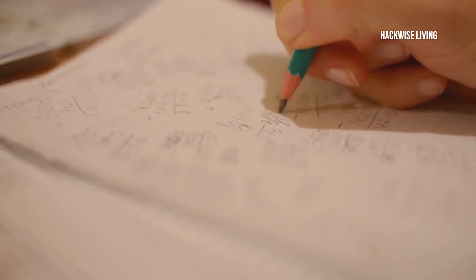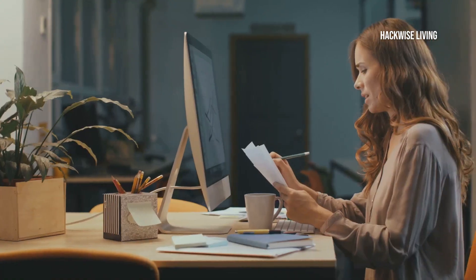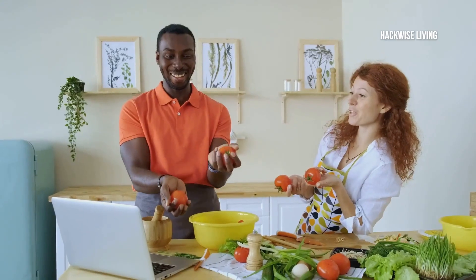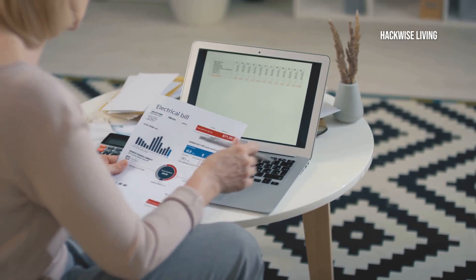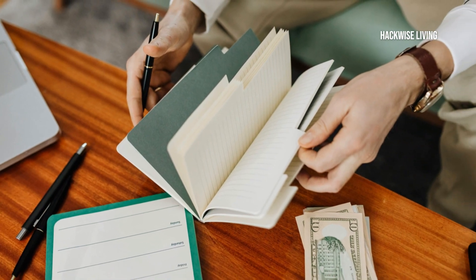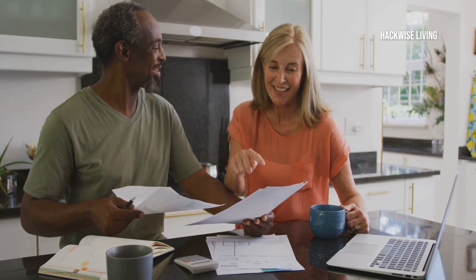Let's do some math. Total up your expenses and subtract this amount from your total income. If your expenses are higher than your income, don't panic — this is common and totally fixable. Look for areas to cut back; variable expenses are an easy target. Can you dine out less? Choose cheaper entertainment options? Review your budget regularly to stay on track. With consistent effort, you'll see improvements over time. Set clear financial goals to motivate yourself. Utilise tools like budgeting apps to simplify the process, and don't hesitate to seek advice or attend workshops for better financial management.